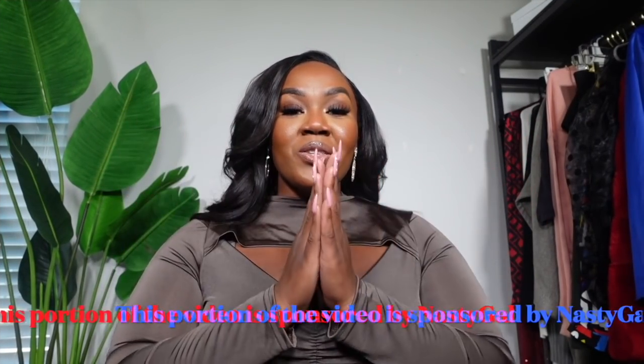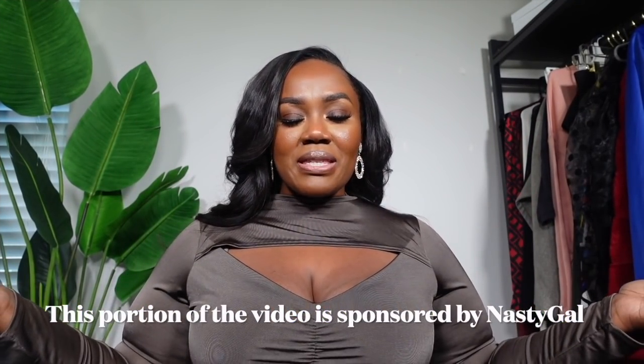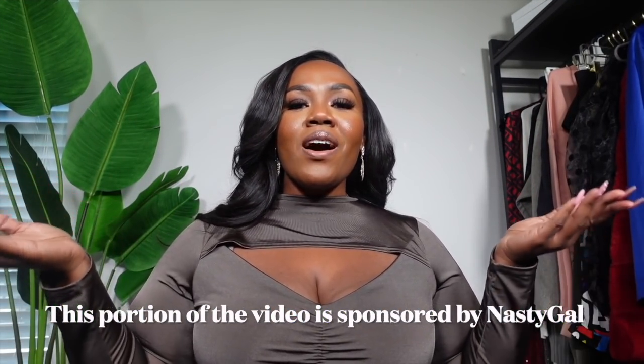Hey girl, hey! Welcome back to another vlog. You guys already know when I'm sitting down that means we're kicking off the vlog with a try-on haul. Today we have a mini haul from Nasty Gal. This time I did pick up some clothing options as well as shoes. This go-around I did focus on getting items that would be appropriate for our weather now and transition us into the spring.